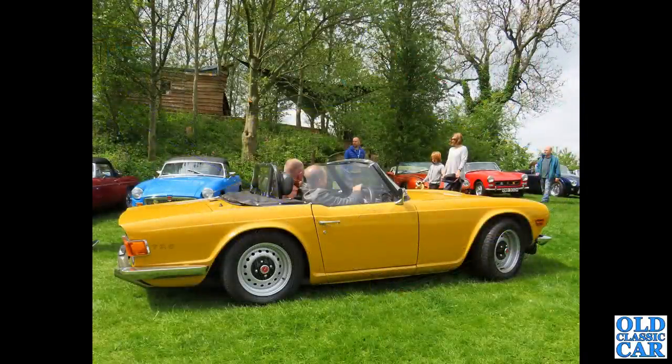Much more common - and I can really see why - is the Triumph TR6. We've got a yellow example of a TR6 driving along, roof down, nice sunny day. This was near Whitchurch in Shropshire.